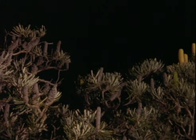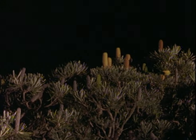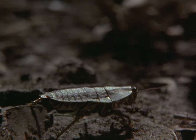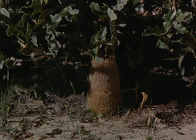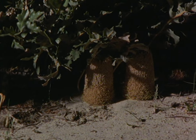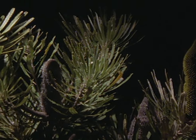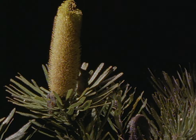Forty million years ago in Australia, new plants were evolving in the forests of the dinosaurs. In amongst the great tree ferns were the first plants with flowers. To ensure their survival, these plants had to persuade animals to carry their pollen from one plant to another. In order to achieve this, one family of plants, the banksias, evolved one of the most remarkable and enduring alliances with a mammal in the world. This is the descendant of that prehistoric pollinator, the honey possum.